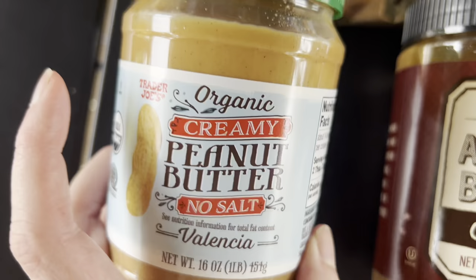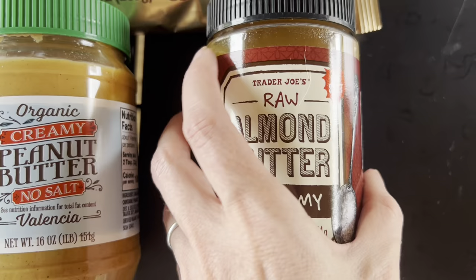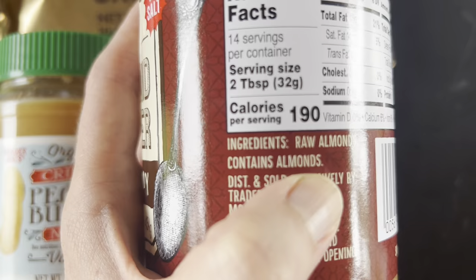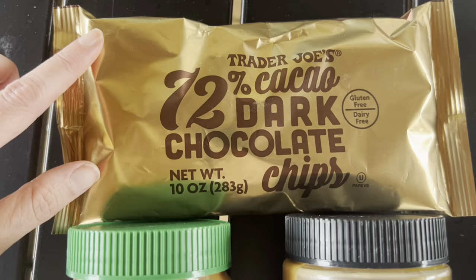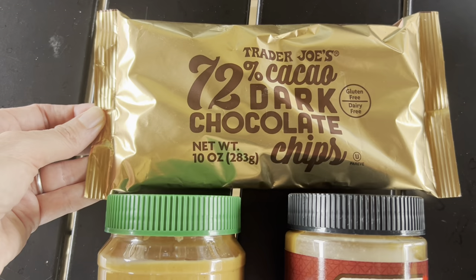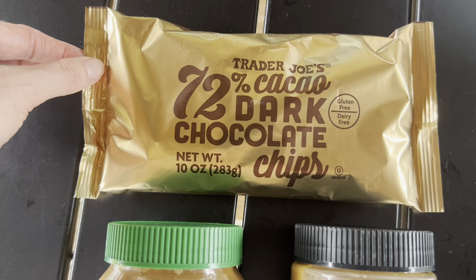Trader Joe's has a really nice organic peanut butter — no salt added, and the only ingredient is peanuts. The raw almond butter also has just one ingredient: almonds. I talked about these dark cacao chocolate chips in my last video but I love them so much I picked up another bag. They're really great if you want just a hint of chocolate in your oats or sprinkled on top of whole wheat pancakes.